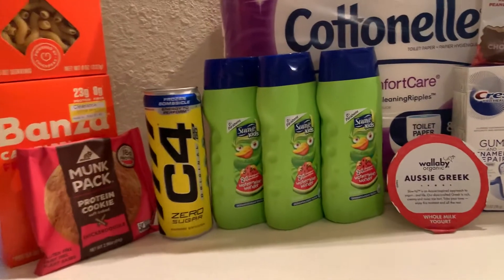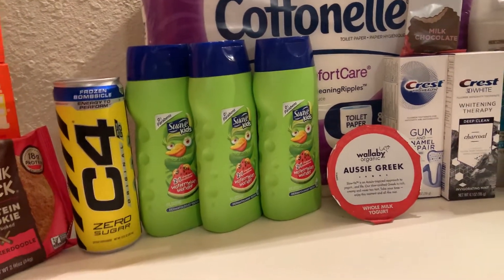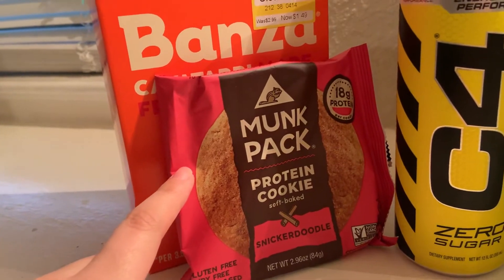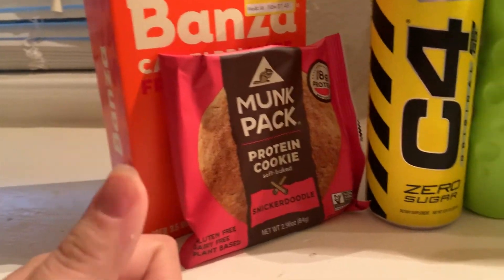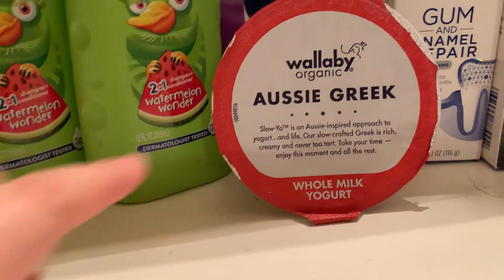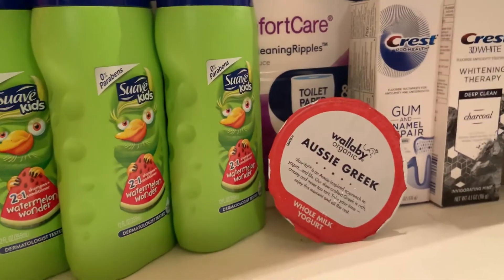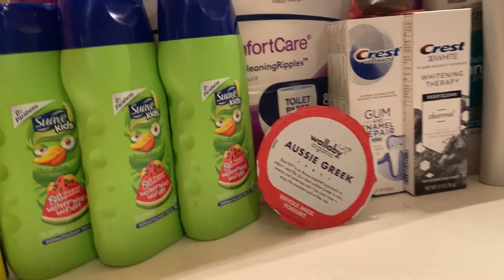Moving on to Whole Foods — I don't go there often, but when I do I try to get as much cash back as I can. The first thing I got was this Monk Pack protein cookie. It costs $2.49 at Whole Foods and there is a $2.49 cash back offer, so it's free once you submit your receipt to Ibotta. Next, this Wallaby Aussie Greek whole milk yogurt in the vanilla variety — they have a bunch of different flavors. It's $1.79 at Whole Foods and there is $1.79 cash back in Ibotta, so another freebie.